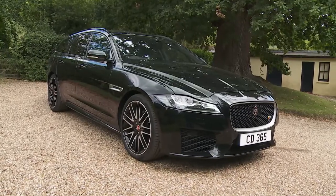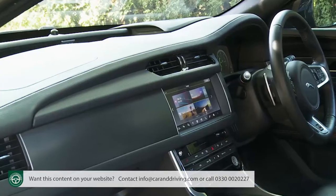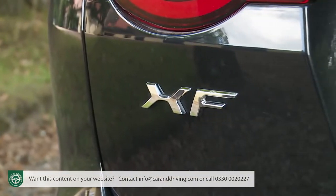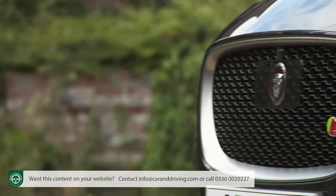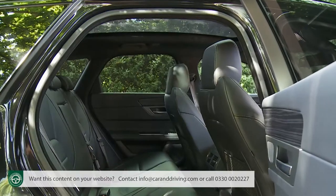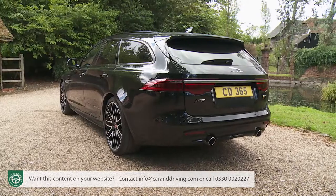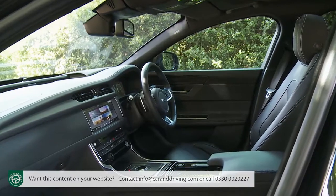If you think the big three prestigious German brands have the executive car segment sewn up, a drive in Jaguar's second-generation XF may be enough to make you reconsider. Even in the face of tough competition from rivals like the BMW 5 Series, the Mercedes E-Class and the Audi A6, this car offers a compelling range of virtues with the choice of saloon or sport-brake estate body styles and impressive levels of quality and connectivity.